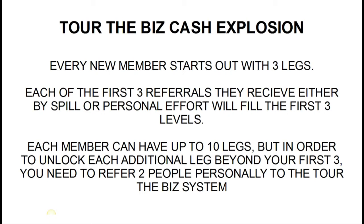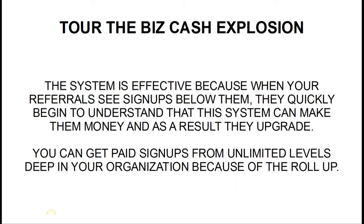The concept is very powerful and can provide you with the capability to build a huge team very quickly — I believe faster than any other system ever put forth. The system is effective because when your referrals see signups below them, they're quickly going to understand that this system can make them money, and as a result they're going to want to upgrade.